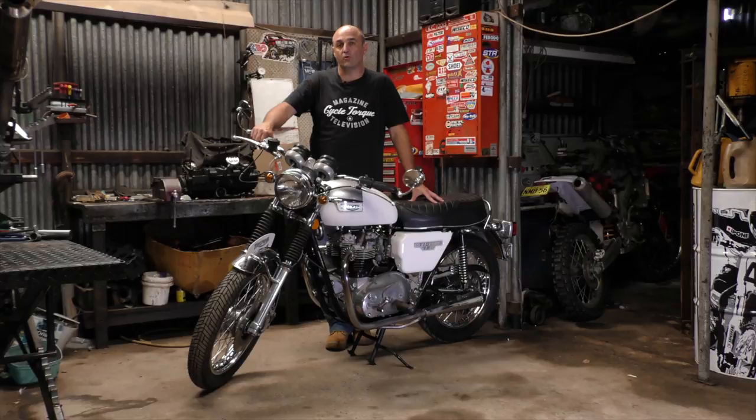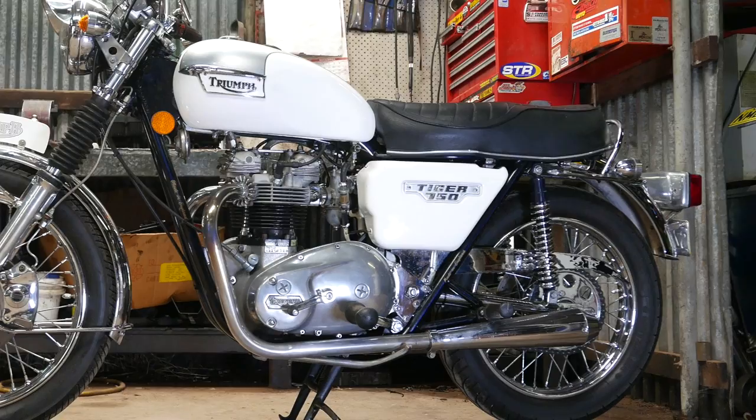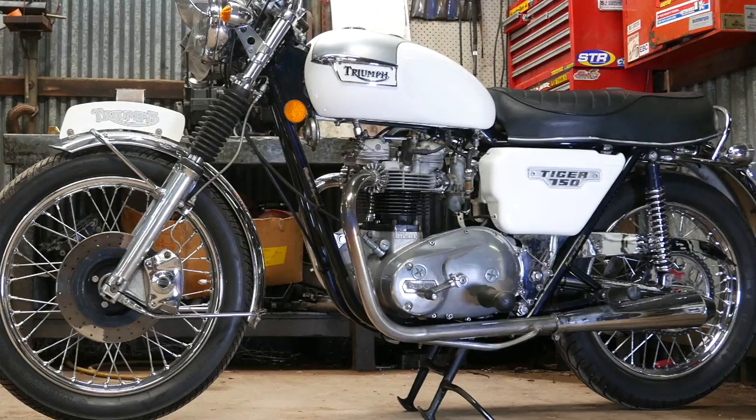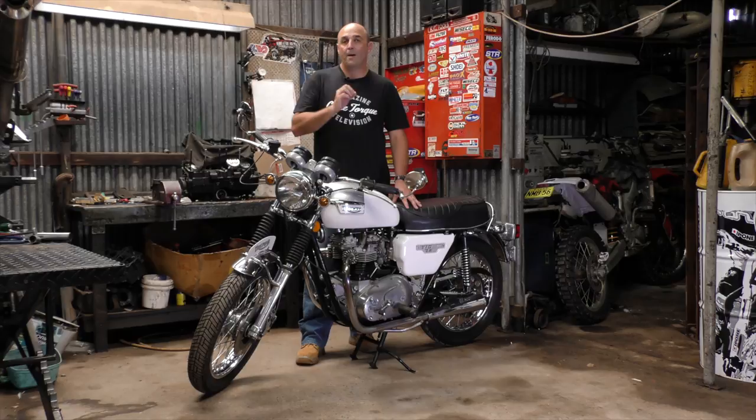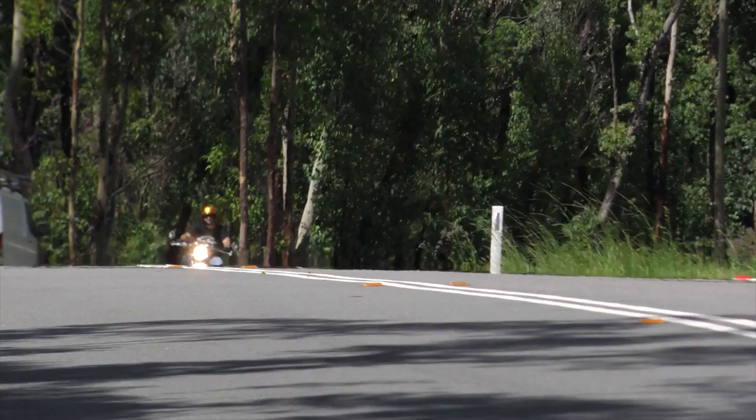The Triumph Tiger 750, or TR7RV, represents the last gasps of the English motorcycle industry. By 1979, when this bike was built, Triumph was pretty much in its death throes. The motorcycle - the Triumph Bonneville 750 - would go on for near enough to another decade. But by 1979 this bike was outclassed and outdated by bikes built in Japan, Germany, and Italy. The Tiger 750 had quite a bit of competition: bikes like the Honda CBX 1000, the BMW R100RS, Suzuki GS 1000, Ducati Darmah, and so on. All of these bikes were light years away in terms of style, performance, and reliability.